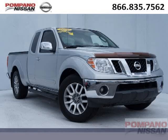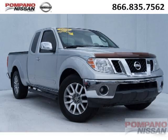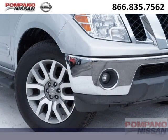Do you want to stretch your purchasing power? Well, take a look at this outstanding 2009 Nissan Frontier. This Frontier would look so much better with you behind the wheel instead of sitting on our lot.